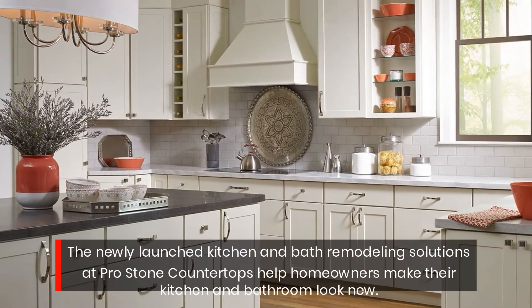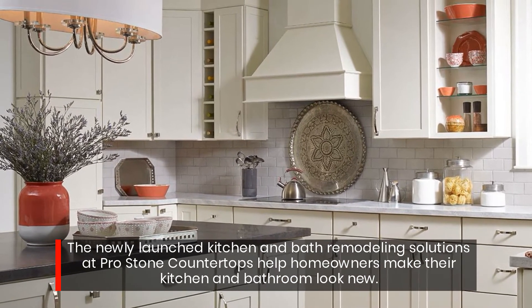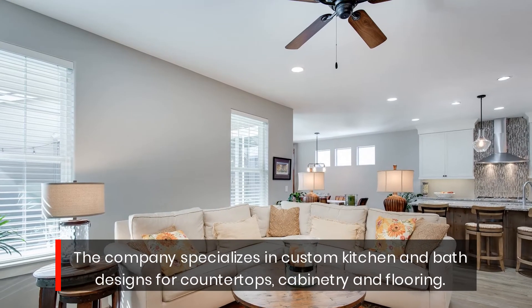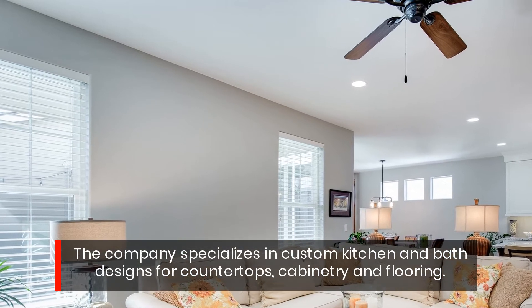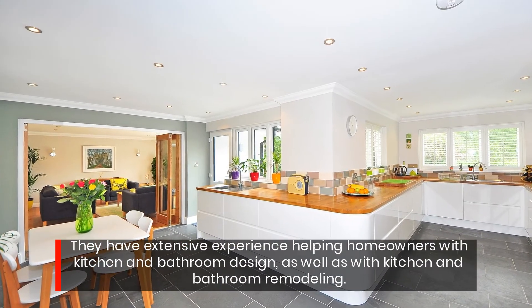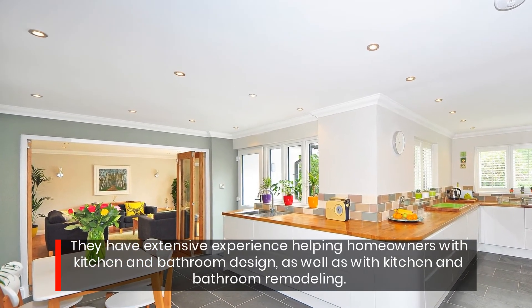The newly launched kitchen and bath remodeling solutions at ProStone Countertops help homeowners make their kitchen and bathroom look new. The company specializes in custom kitchen and bath designs for countertops, cabinetry, and flooring. They have extensive experience helping homeowners with kitchen and bathroom design, as well as with kitchen and bathroom remodeling.